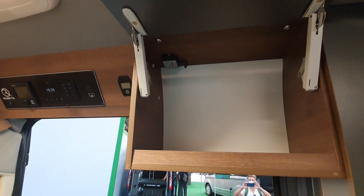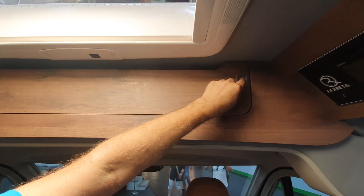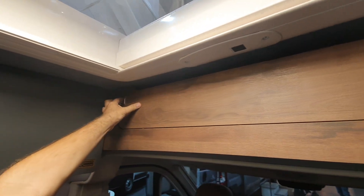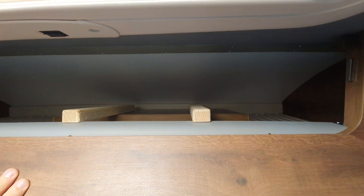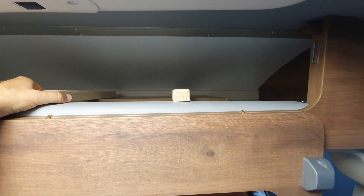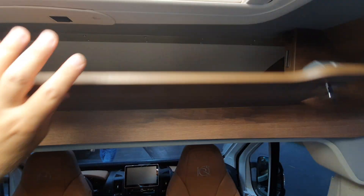This is a 10th anniversary edition, marking 10 years of Roberta. The vans themselves are made in Slovenia, although the company is German. Slovenia has quite a tradition of furniture manufacture.